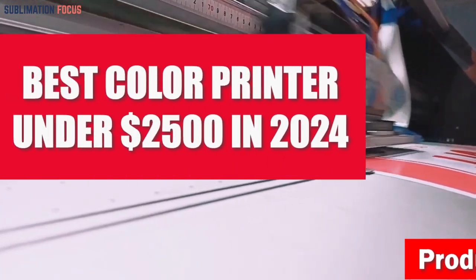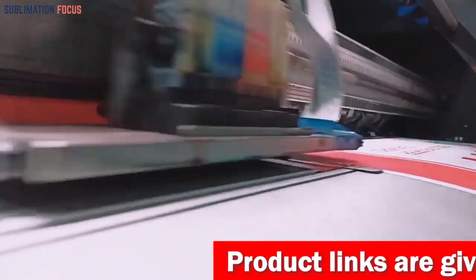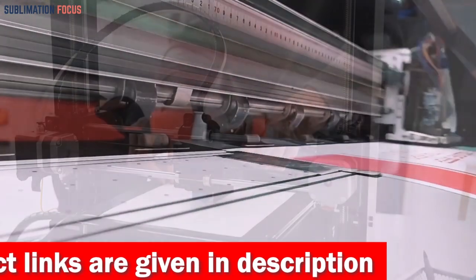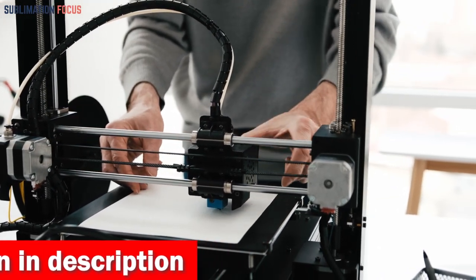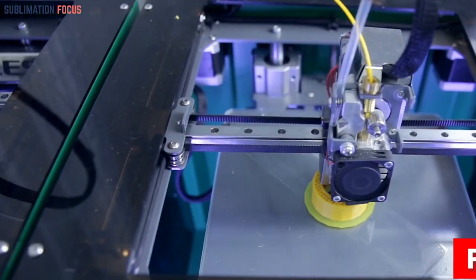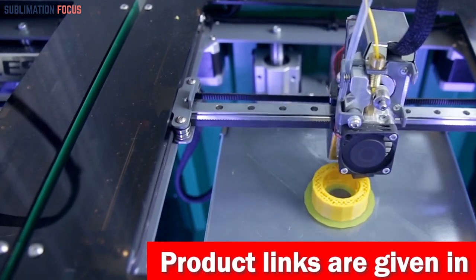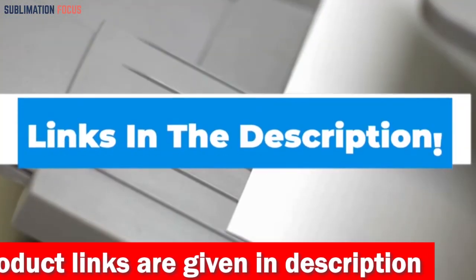In the rapidly evolving realm of printing technology, the search for the perfect color printer within a $2,500 budget in 2024 is an insightful and discerning pursuit. This endeavor goes beyond mere familiarity with standard features, delving into a meticulous analysis of crucial components, promising innovations, and practical considerations. We have listed the five best color printers under $2,500 in 2024 and their dominant features so that you can make an informed decision. Links to each printer are included in the description box.